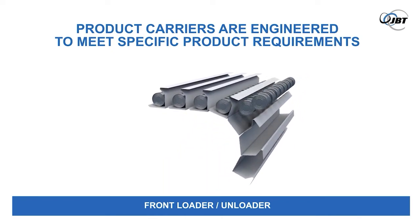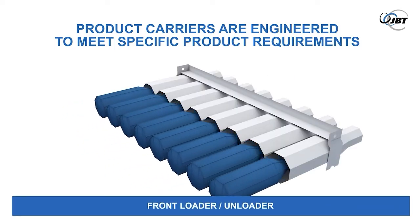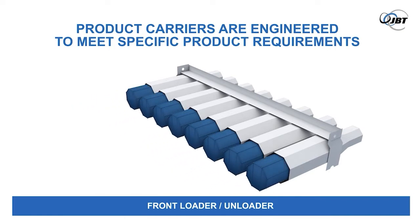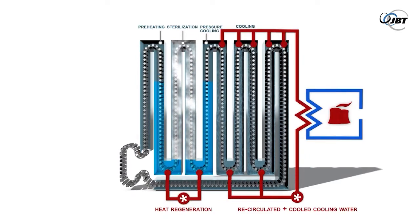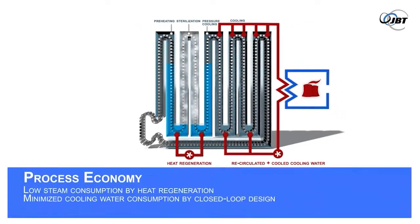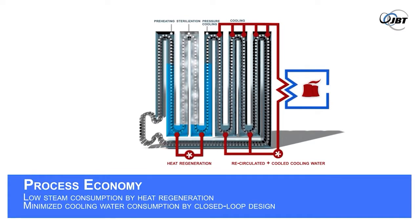Each concept has specific characteristics but shares family values such as great flexibility, high reliability, and a very low level of energy consumption and operating costs. Inherent in the JBT Hydro's unique design is a very high level of water recycling and heat regeneration, resulting in extremely low energy and water usage. The JBT Hydro reduces the processing cost of your product while helping you achieve your sustainability goals.